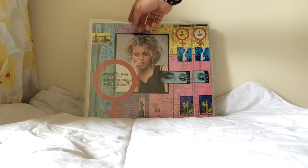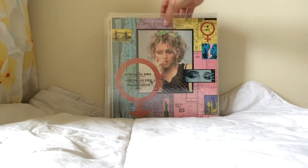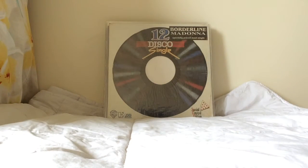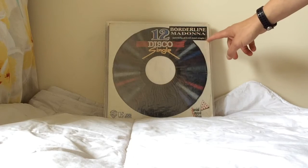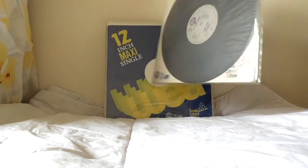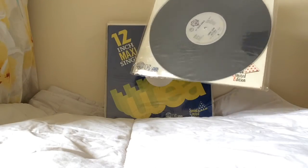In 1983 Madonna wasn't that popular, so there are many copies of those 12-inches. This is the Borderline original 12-inch from the Philippines with a nice die-cut sleeve. The record has Lucky Star on the B-side and is quite hard to find.